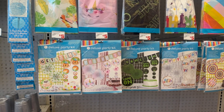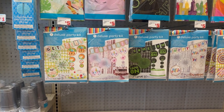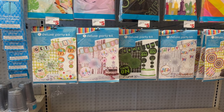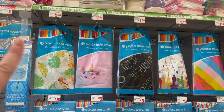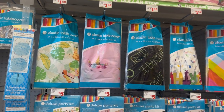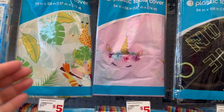Moving over to this side, I see a new party set called the Deluxe Party Kit for five dollars — that's really cool. They also have tablecloths for a dollar 50, ranging 54 inches by 108. There's a safari look that says 'Get Wild' for the theme, and a banner.